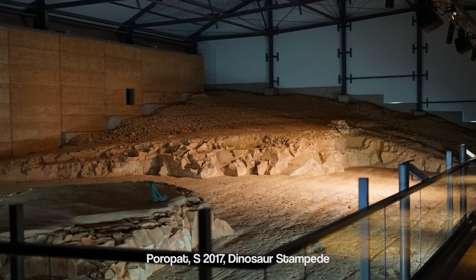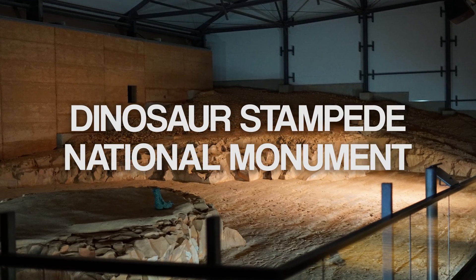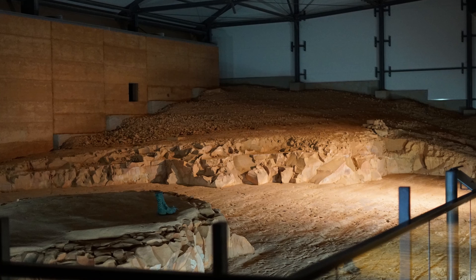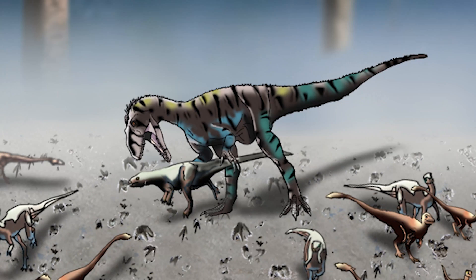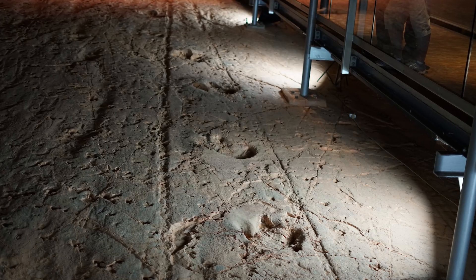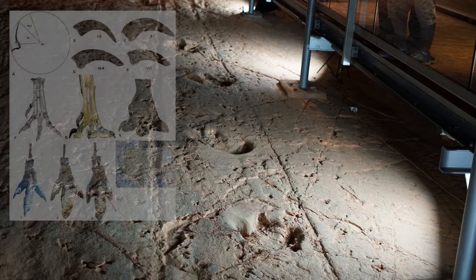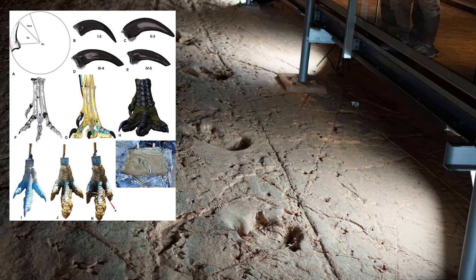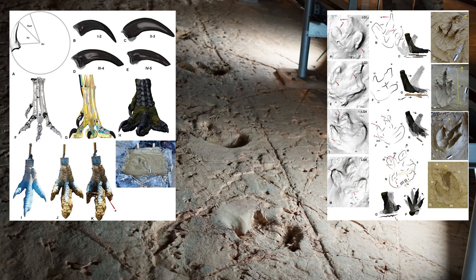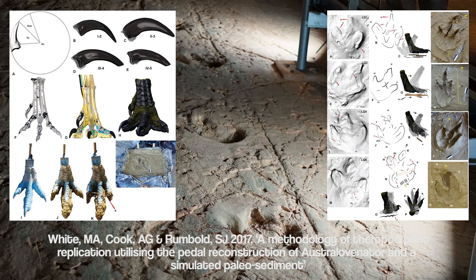In fact, one of these hunts is possibly frozen in time at the Dinosaur Stampede National Monument. This track site tells the story of ornithopods and sauropods scattering in all directions, possibly in response to a theropod predator. These theropod tracks closely match Australovenator tracks created by researchers using a 3D printed foot. For now they can only be confirmed as theropod tracks, but further studies may be able to confidently assign the tracks to Australovenator.